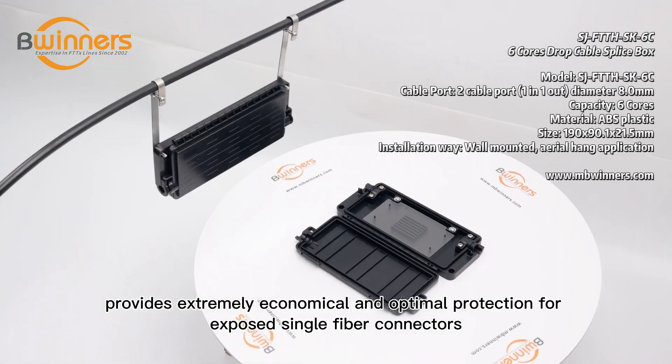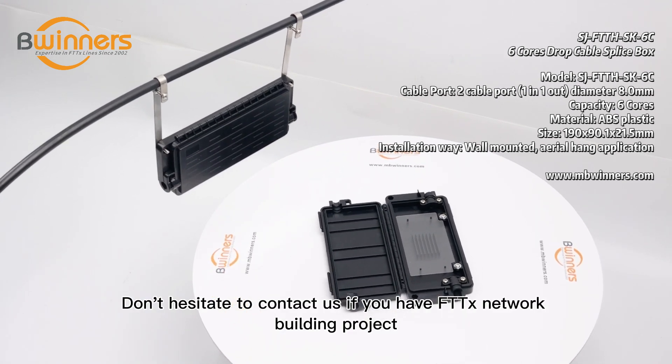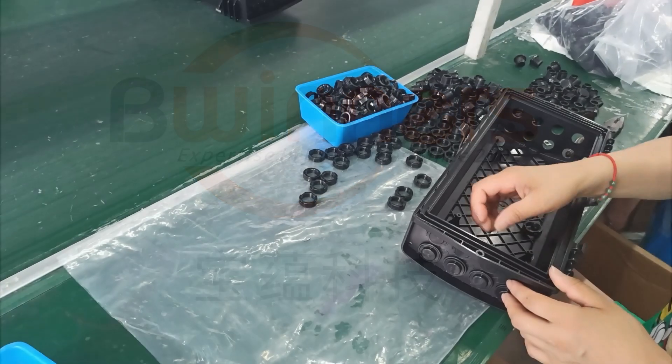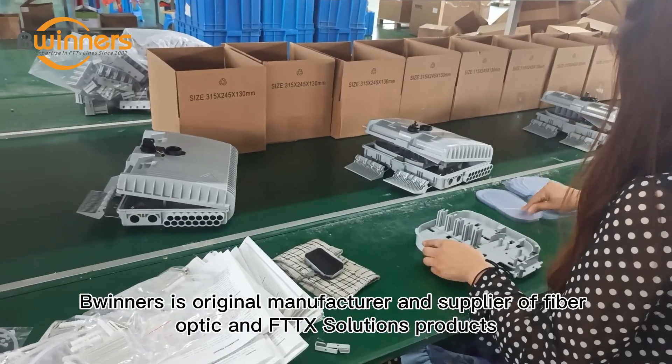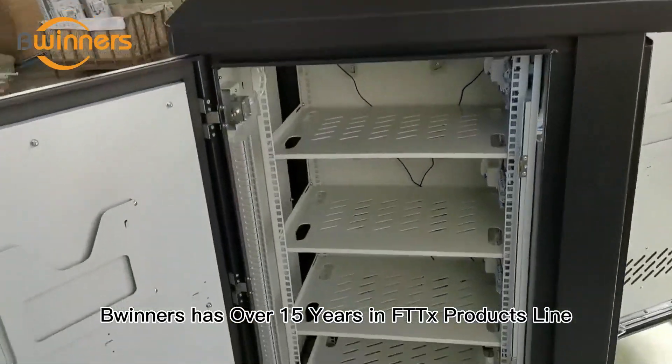For exposed single fiber connectors, don't hesitate to contact us if you have an FTTX network building project. Winners is an original manufacturer and supplier of fiber optic and FTTX solution products, with over 15 years in the FTTX products line.